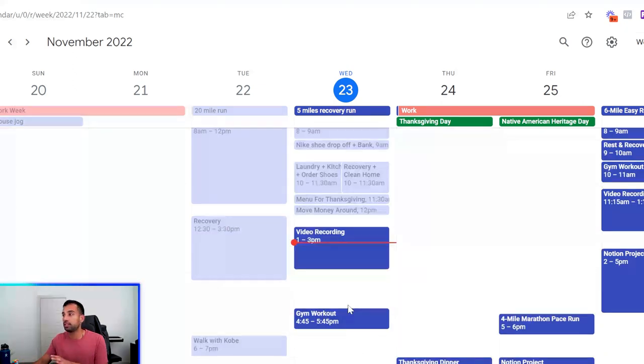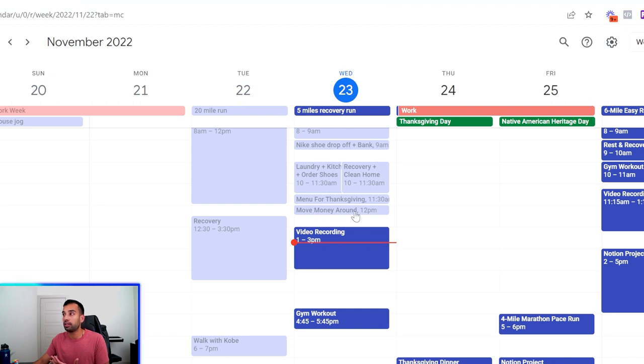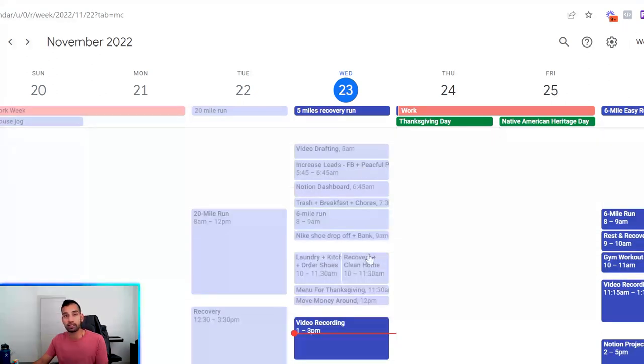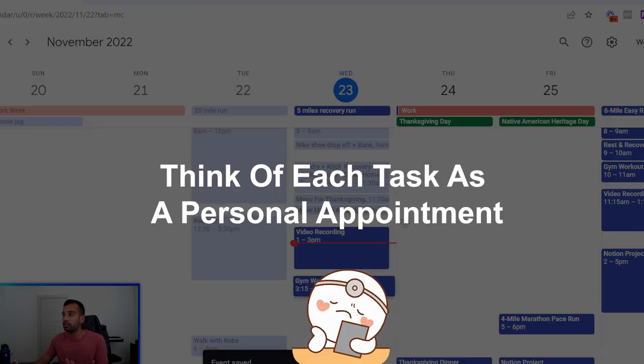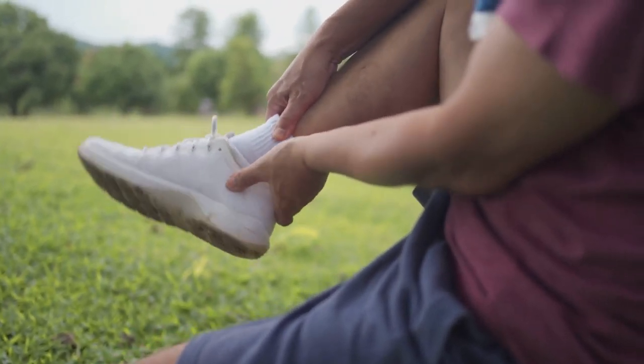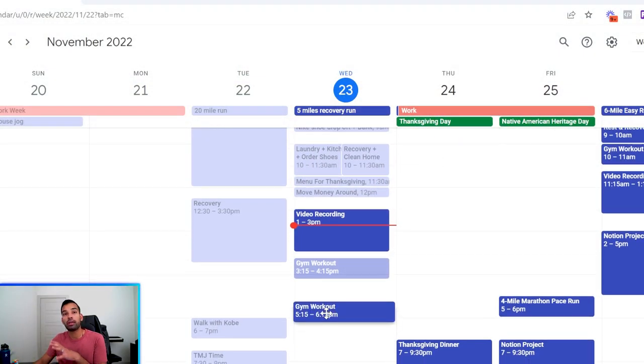To close off phase three, definitely consider having a buffer system. If you get tired in the afternoons like I do, mornings are more functional — you can go from task to task easily. But around one or two o'clock when that afternoon slump hits, give yourself 15 to 30 minutes between activities so one task bleeding into the next won't affect your productivity. Also, think of each block as a personal appointment — if you're sore from a run, it's okay to swap your gym workout to a stretching session the next morning. You can adjust; this is about showing up for yourself.